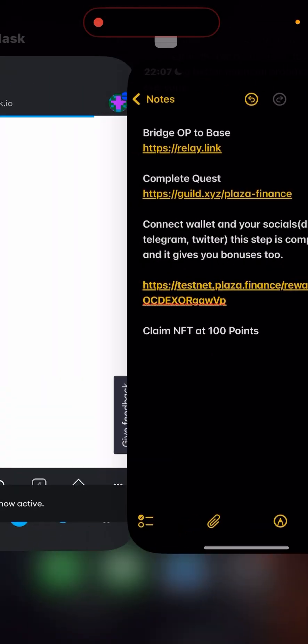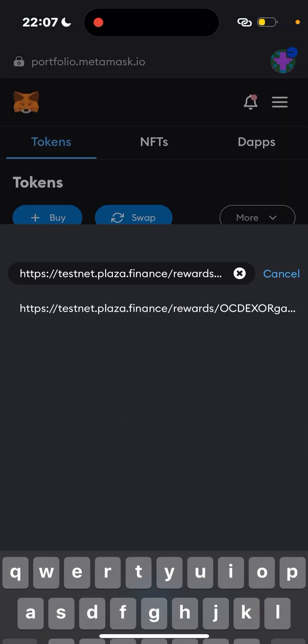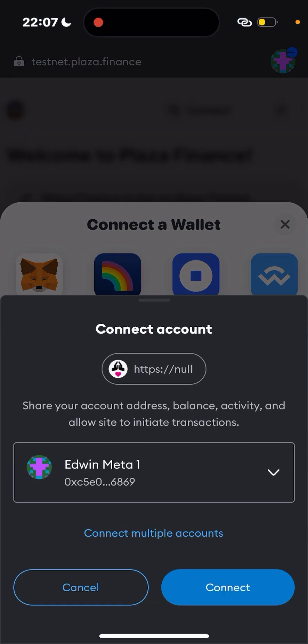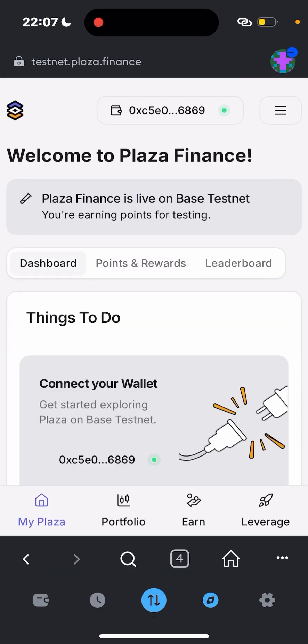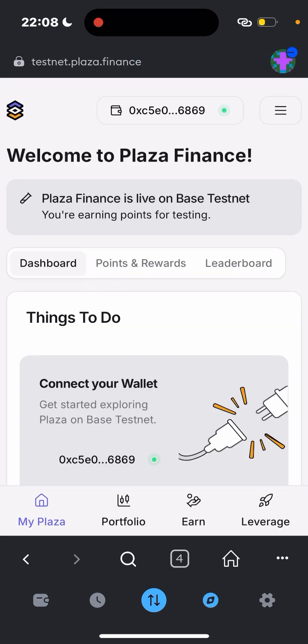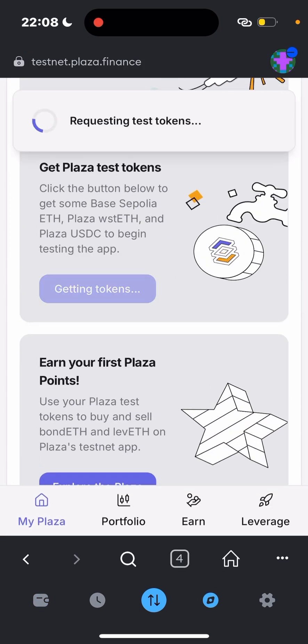Copy and paste the testnet link and head over to the testnet website. When you get there, connect your MetaMask wallet and click Connect. You just need about one dollar on Base chain to do all of this — don't think you need four dollars just because I used four. Just one dollar is enough. After connecting, click on Get Test Tokens.